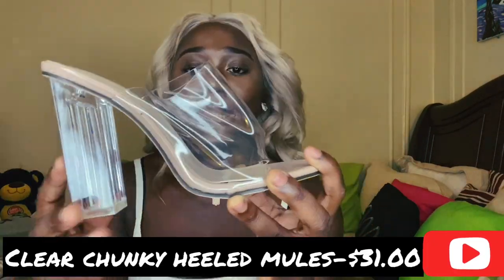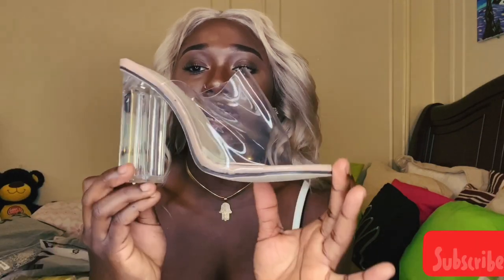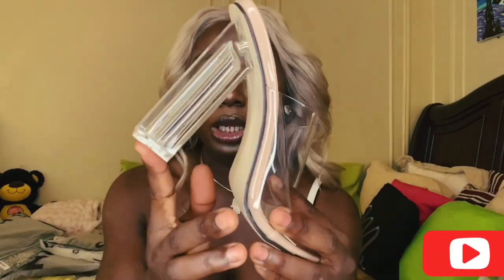I got these clear purse-like heels that are everywhere now. These are super cute and they look real comfortable. The heel is pretty nice and thick, so it's easy to walk with. I got these for work, but you can dress it up, dress it down, wear it wherever you want to go. This was a great find for me.